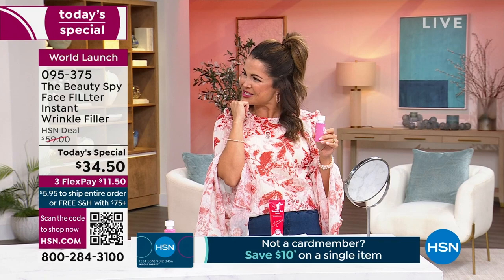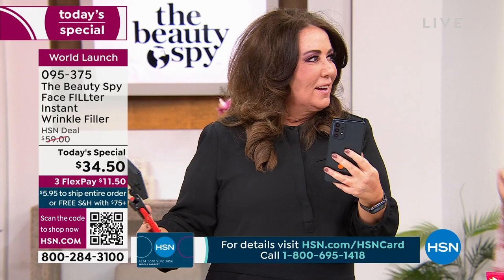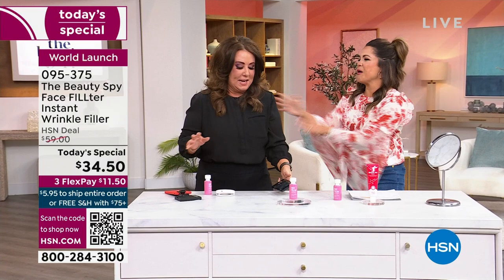Miss Chelsea Scott, founder of the Beauty Spy, come on in. This is what we normally deal with, right? Filters and lights and all of that. Let's take our regular cell phone and get that filtered effect. Love it! So what's so exciting about this — welcome, first of all. How fun is this launch, you guys? This is such an innovative product.